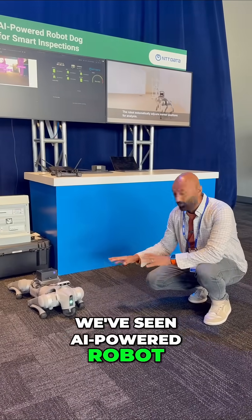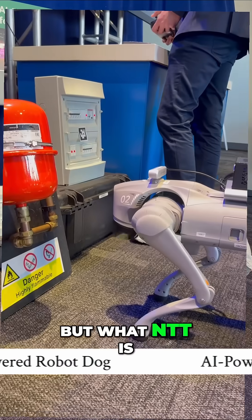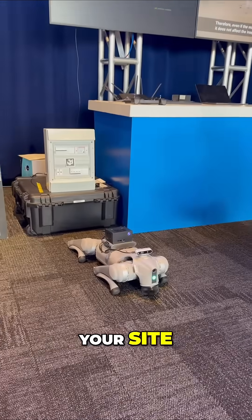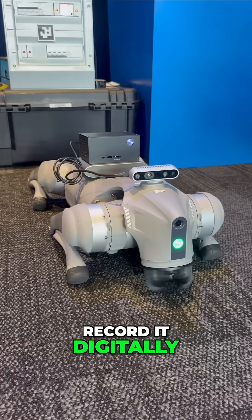We've seen AI-powered robot dogs like this before. Robotics is fascinating all by itself. But what NTT is doing is building a layer on top of that. Imagine if this dog could go out to your site, check out gauges, instruments, get measurements, record it digitally, and then send it back.